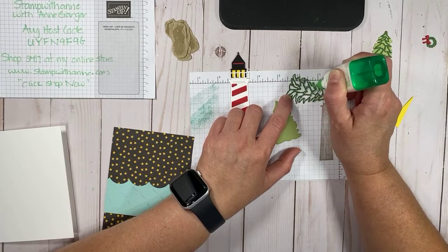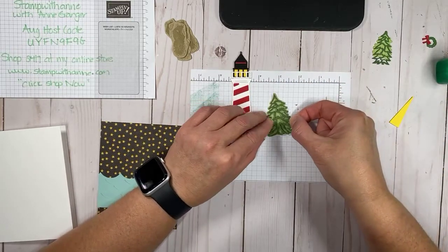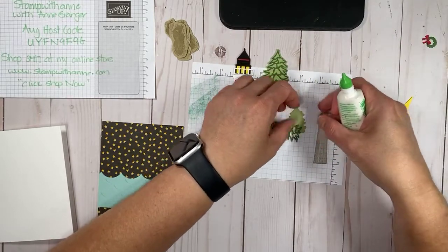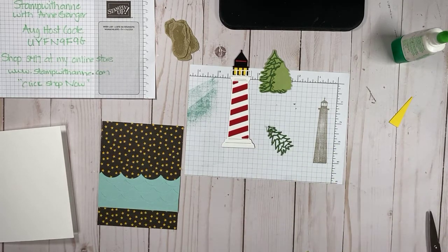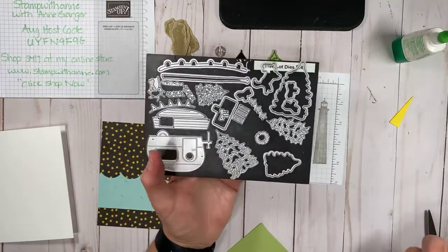Do you have this set? Maybe now that you're seeing projects done with it, you might want to order it or add it to your collection. Look at those trees — aren't they beautiful? Oops, I cut out the wrong tree. I did the small one and I meant to do the big one. The tree dies have three different tree sizes. So let's do a quick cut using the mini cutting machine — I call it my Baby Boss.